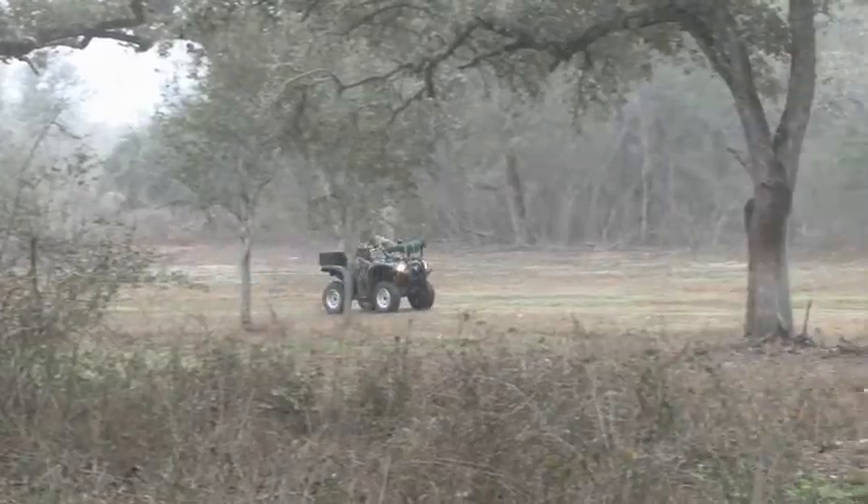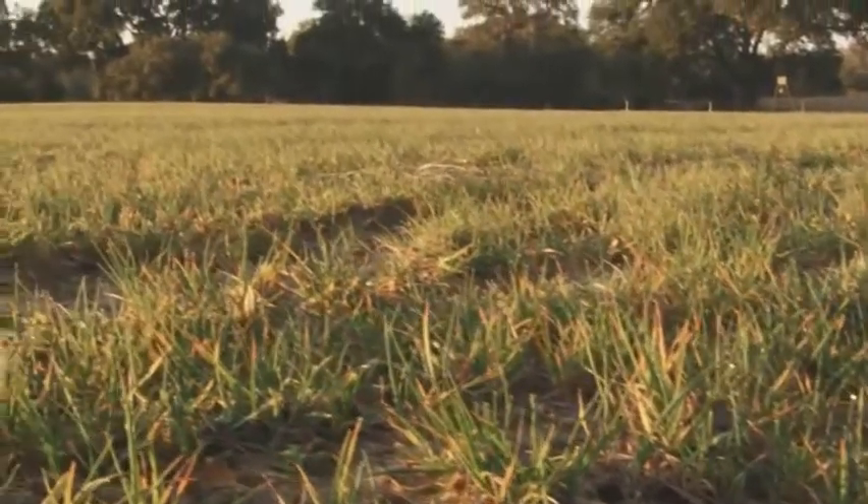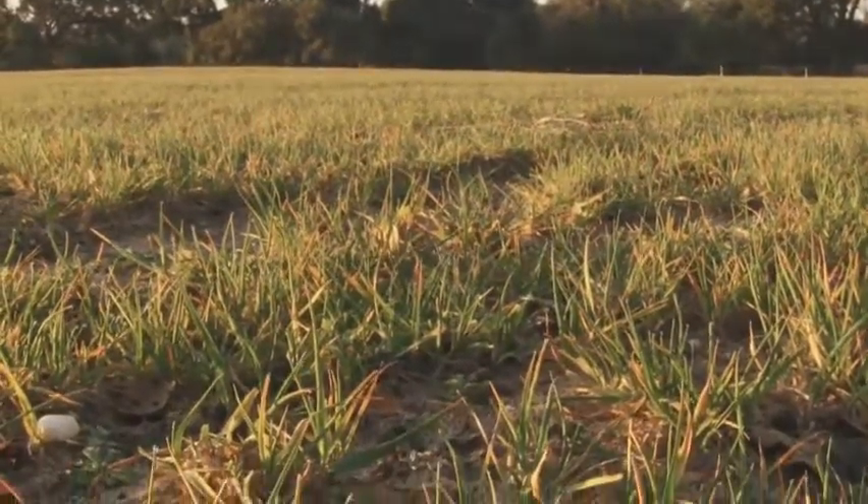Land management is a crucial part of any hunt. Without proper nutrition, deer and other wildlife would not be able to live, flourish, and grow to their full potential.